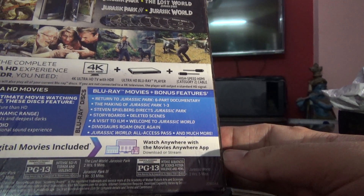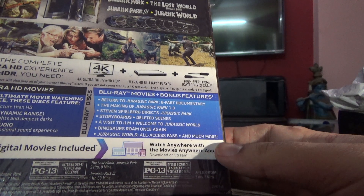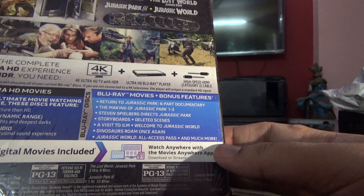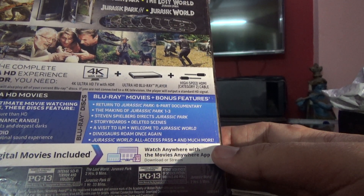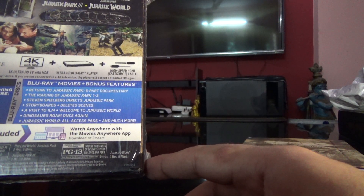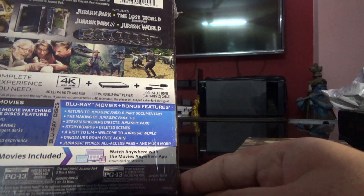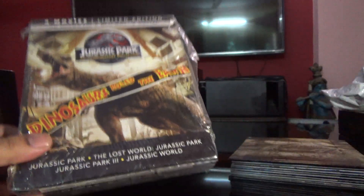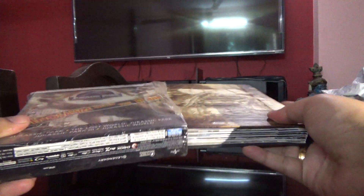It's PG-13. The first movie is two hours and seven minutes, the second is two hours and nine minutes, the third is one hour and thirty-three minutes, and the last one - the fourth one - is two hours and five minutes. Seems to be a very nice package.